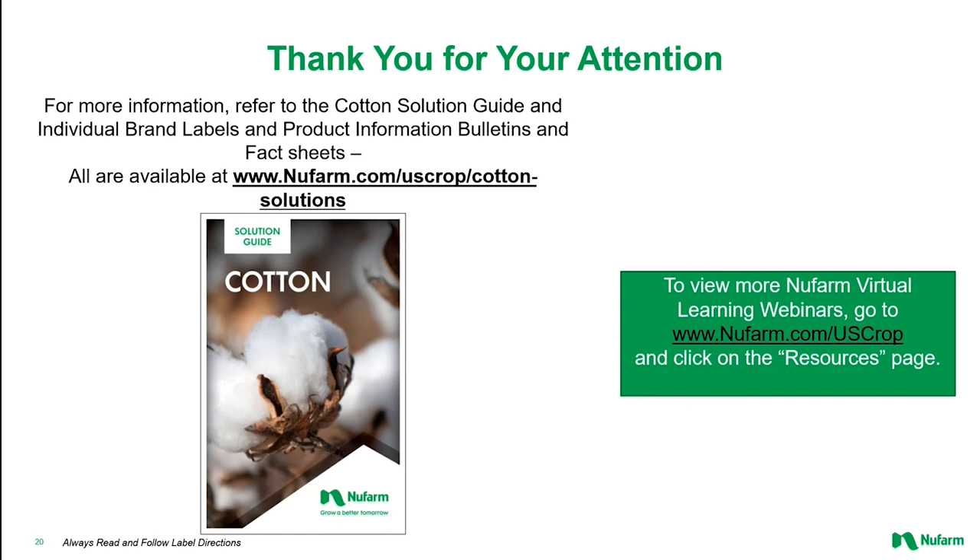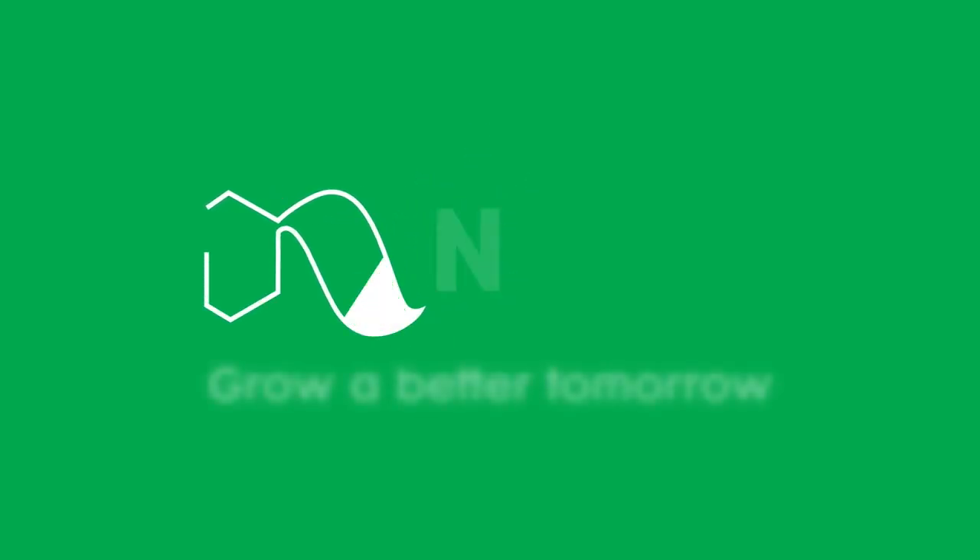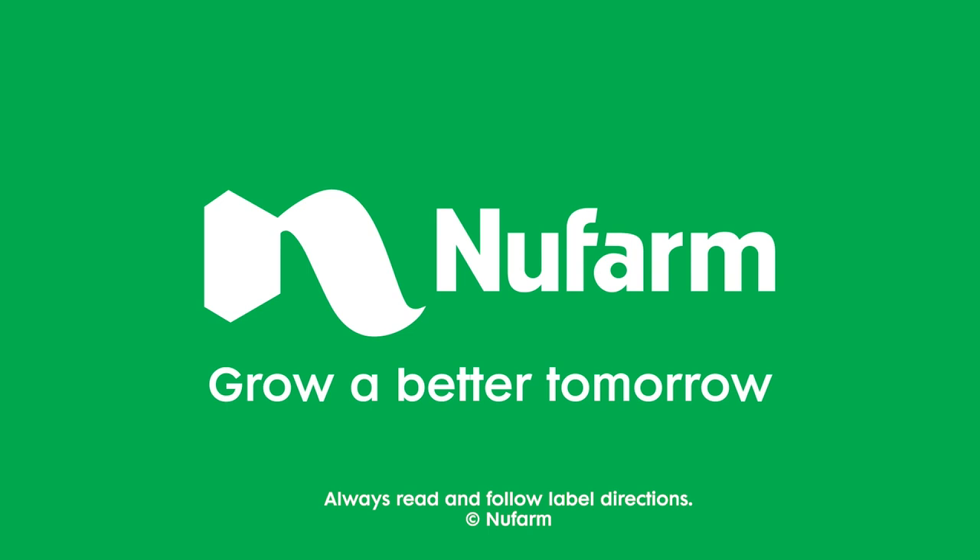Thank you, Bill, and thank you all for taking the time to watch and listen. That wraps up this episode of Newfarm's virtual learning webinar series. If you'd like to learn more about Newfarm's cotton protection portfolio, please visit our website at www.newfarm.com/uscrop/cotton-solutions and download a copy of our cotton solutions guide. If you've enjoyed this webinar and would like to view more in the virtual webinar series, we encourage you to visit newfarm.com/uscrop and click on the resources tab. We'll see you next time.